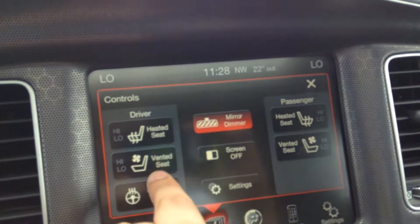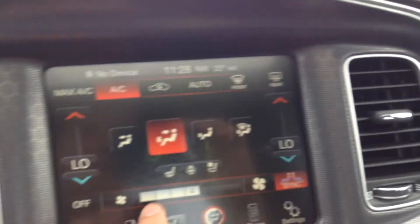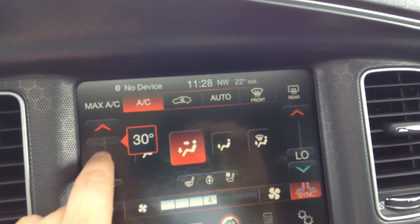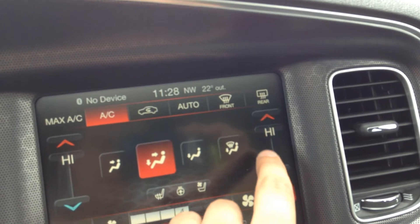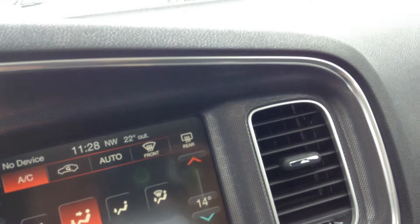It's got heated and ventilated seats to cool you down in the summer, and a heated steering wheel as well. It has dual-zone climate control, so the left and right side of the vehicle can vary the temperature so everybody's comfortable.